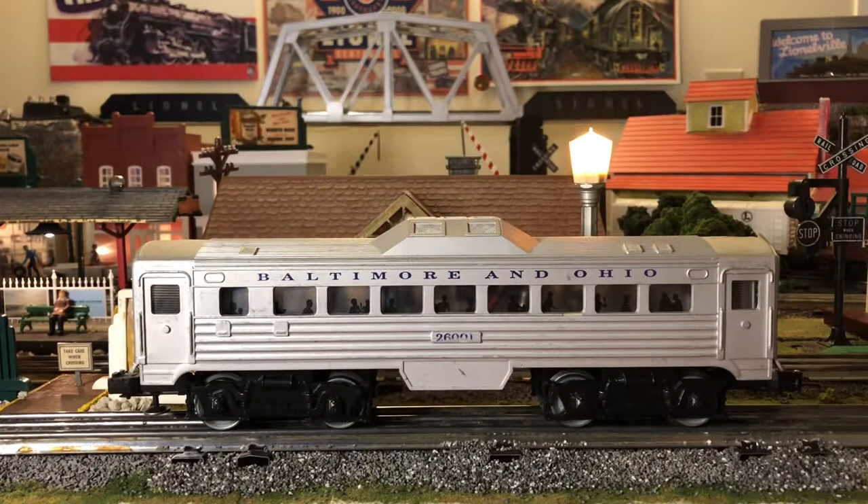Hey everyone, it's Nick from Nick's Crossing. Welcome back to the railroad for a quick Nick's review. Today I want to go over my beautiful Baltimore and Ohio Budliner cars — RDCs. That stands for rail diesel car. These were produced from 1989 to 1991 by K-Line.